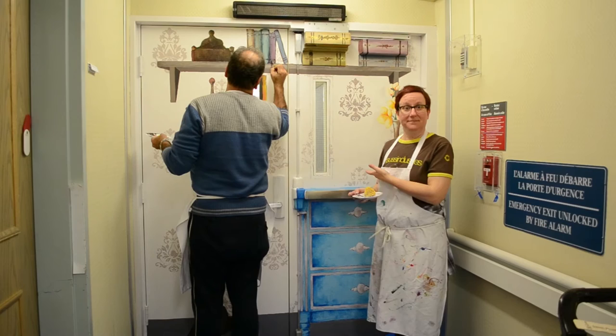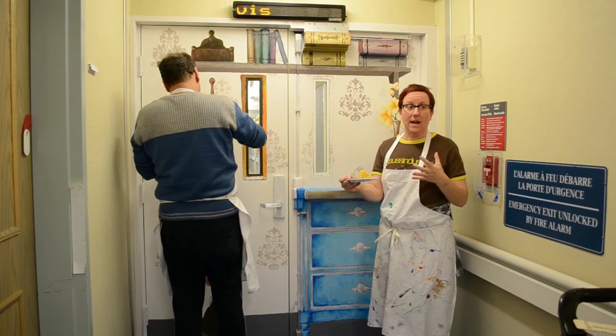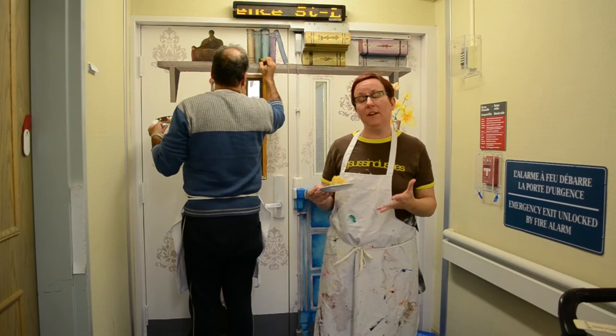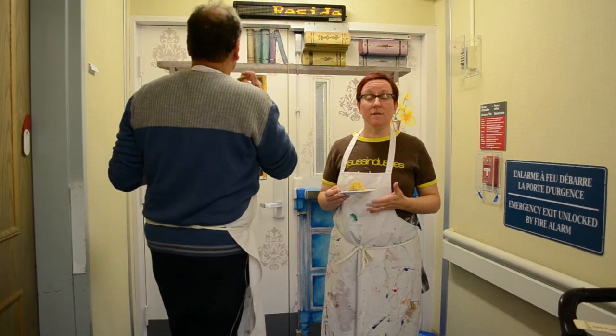We wanted to involve the residents in the painting of the mural, but logistically it didn't work out. So what we did is we set up an art table just at the end of this little hall, and another Artswell artist is working with the residents on creating canvases. The first day, 15 out of 24 or 25 residents created 30 canvases. It's been a wonderful experience for everyone — family members are really pleased and residents love their artwork.